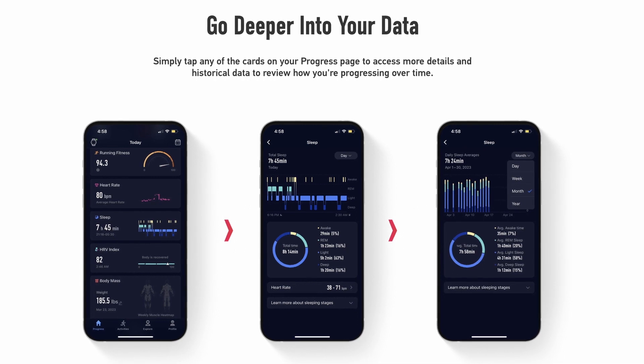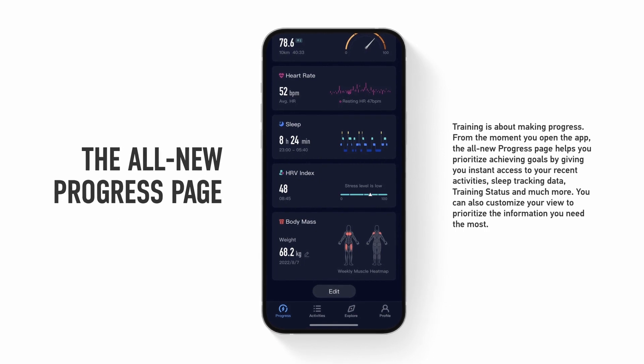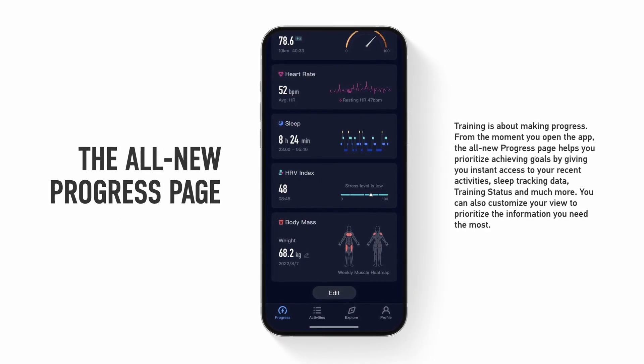The two main updates we're talking about today are the Evo Lab — the overall environment for running, fitness, and training — and a really nice new feature called Explore. Let's go into the first one: the update on the app and everything around that.